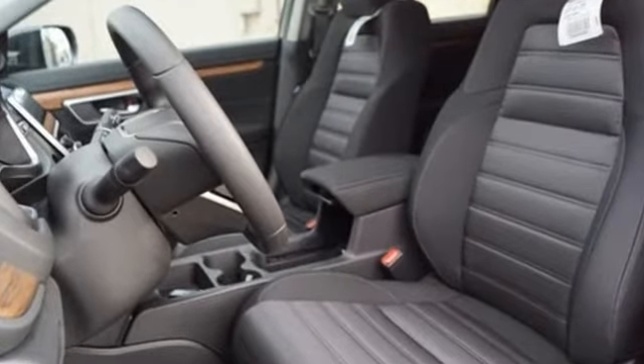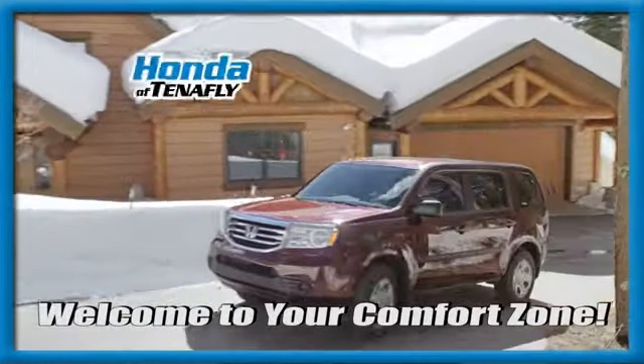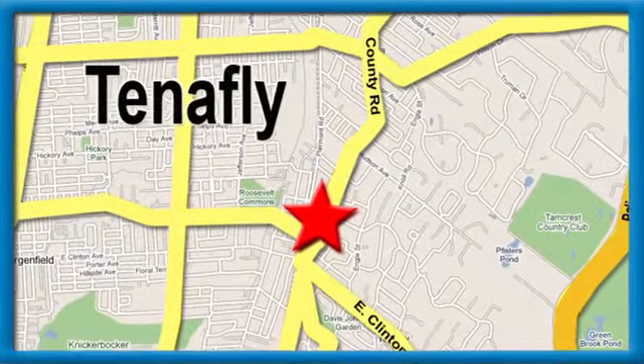Every Honda's designed with the driver in mind. You'll never know till you try — test drive it today. Welcome to your comfort zone. Honda of 10 apply. We're conveniently located minutes away from Route 4, Route 9W, and the Palisades Interstate Parkway.